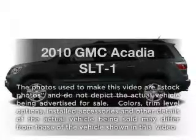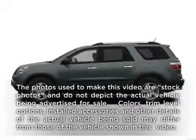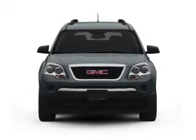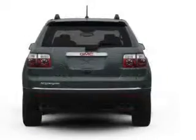Check out this 2010 GMC Acadia. This is the set of wheels you've been looking for, with a solid six cylinder engine connected to a smooth shifting six-speed automatic transmission.